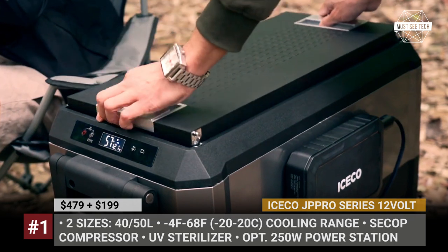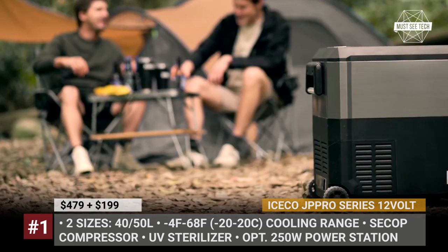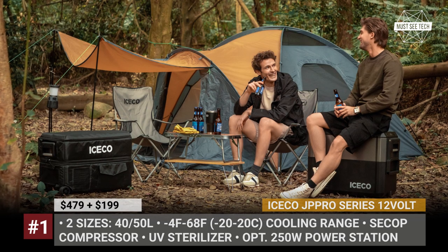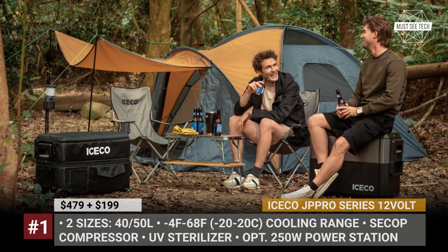The model's top lid is reversible, which means that you can open it from either side and even take it off entirely. The JP Pro also offers UV sterilization that is activated with a push-button and works for 30 minutes to sterilize your food.